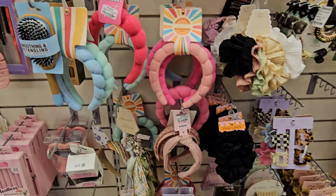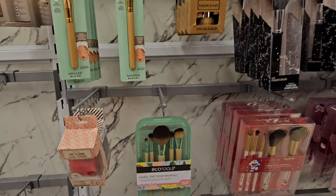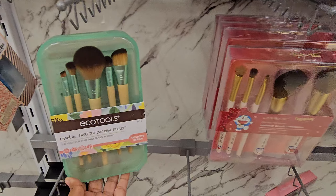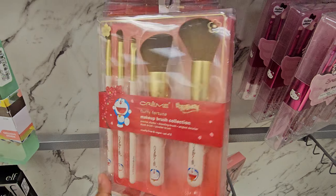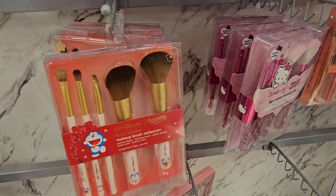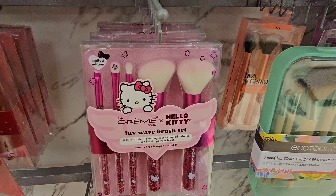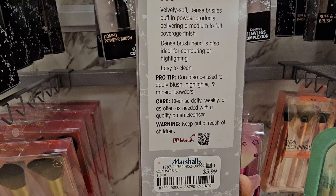Here are some headbands, they're $5.99 — like that crochet look again. Makeup brushes — they used to have so much here but it's mostly gone today. We have e.l.f. tools for $7. Doraemon items are still here, these are cute and they're $10. The Hello Kitty one with sprinkles or confetti — the buff and blend brush is $5.99.